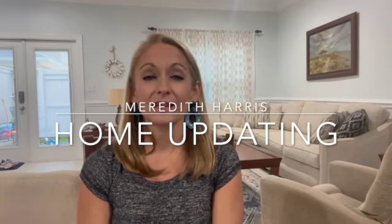Good afternoon. This is Meredith Harris with Remax of Orange Beach, and I want to welcome you to my home. This week I'm doing a real estate blog on my website — if you haven't checked out my real estate blogs, you can do that at www.meredithharris.com.